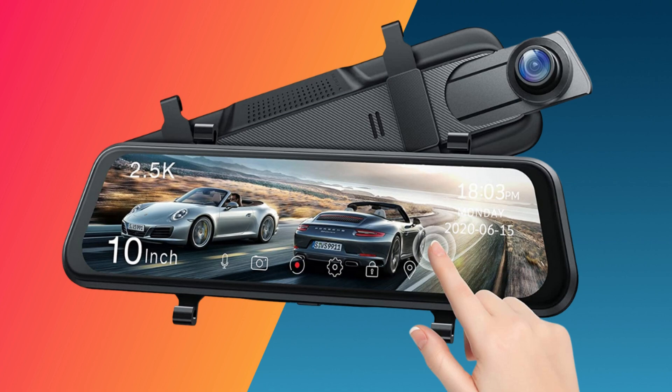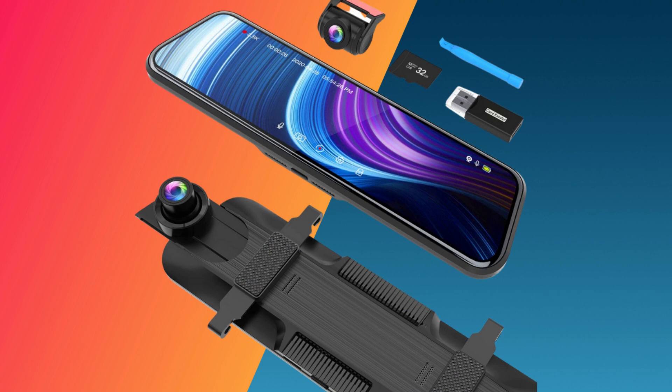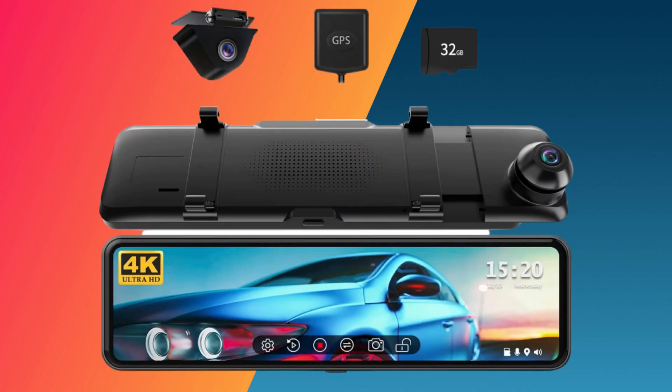Mirror dash cams come with both front and rear cameras, providing both parking assistance and added security at an affordable price point of around $120. These are the top 10 best dash cam mirrors with excellent features for a better user experience.